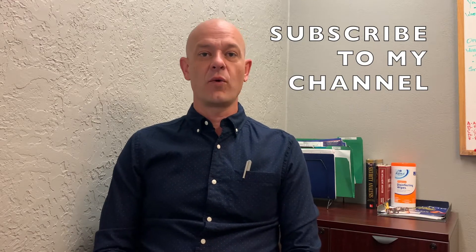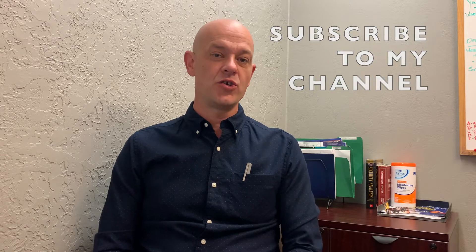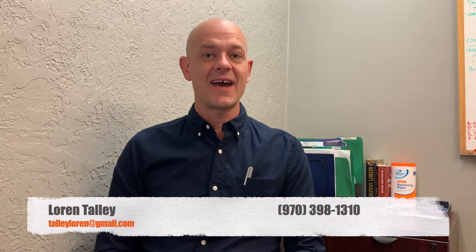Before I go into the video, I want to remind everyone that I am a real estate agent here in town, and I invite you to give me a call or shoot me an email anytime if you have any questions, or if you're searching for a home here in Pagosa Springs, or if you're looking to sell your home here as well. My phone number is 970-398-1310, or you can reach me by email at tallylauren@gmail.com.